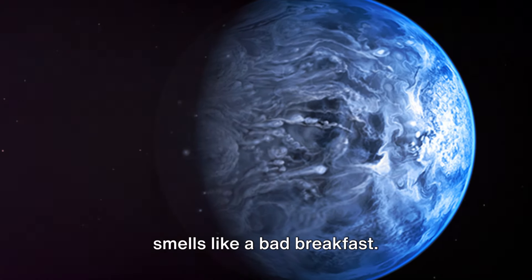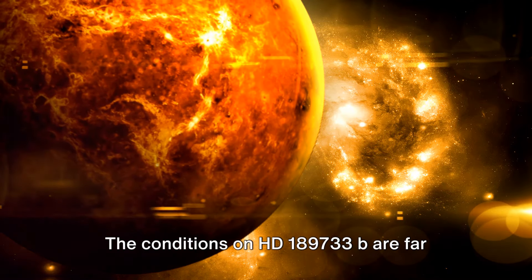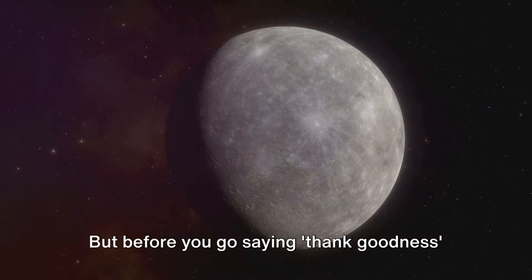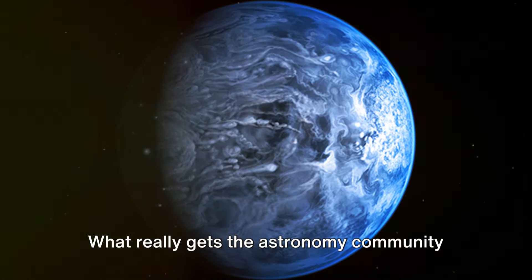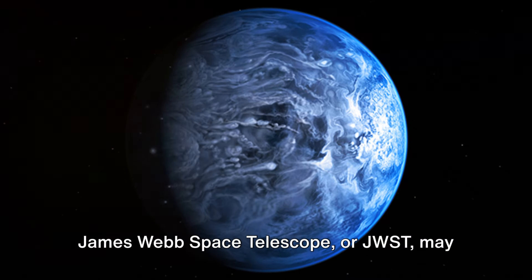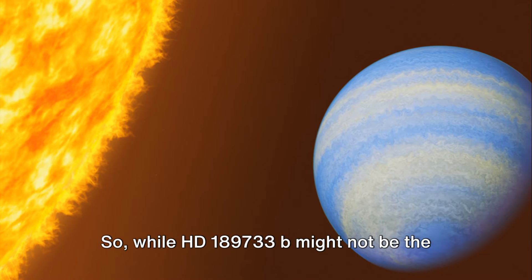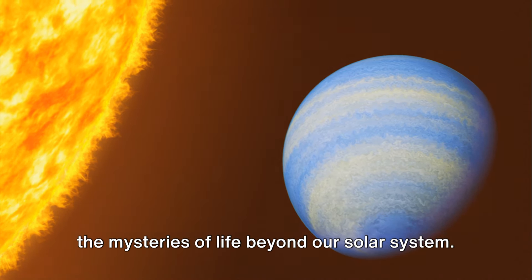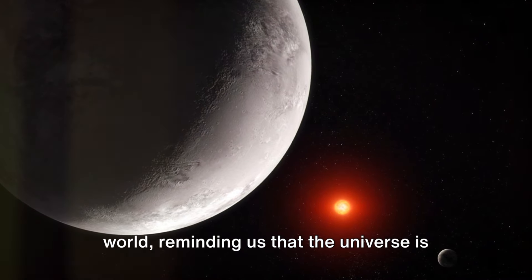A planet that smells like a bad breakfast — but don't let the smell fool you, there's more to this planet than meets the nose. The conditions on HD 189733b are far from hospitable; it's a scorching hot world with temperatures far too extreme for life as we know it to exist. What really gets the astronomy community buzzing is the mere fact that we can detect such distinct molecules in its atmosphere. This is a huge deal because it means the James Webb Space Telescope may soon be able to sniff out signatures of life elsewhere in the universe. So while HD 189733b might not be the best place for a vacation, its stinky atmosphere could be the key to unlocking the mysteries of life beyond our solar system.